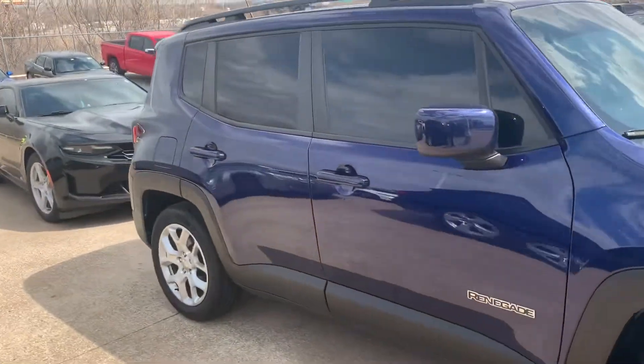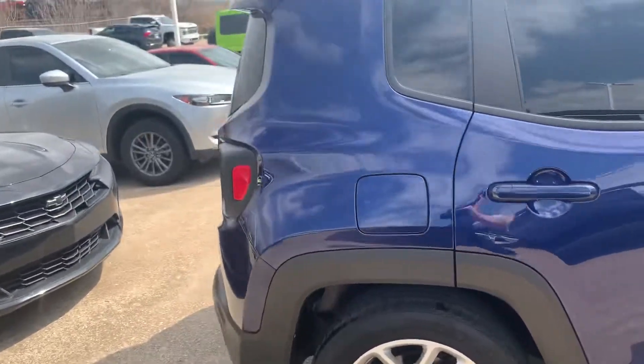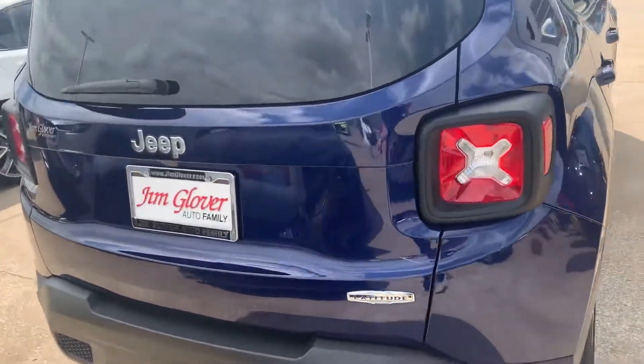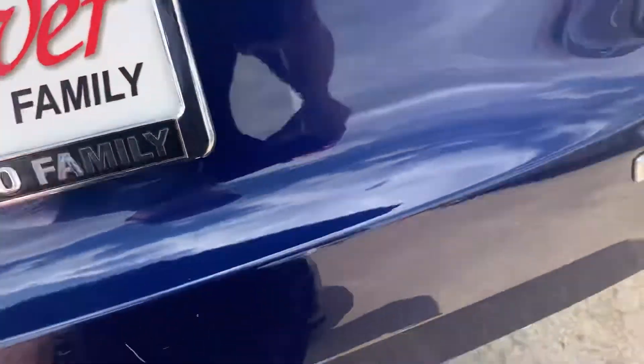I'm a visual person, Alice — I hope these videos help. Both of these are available. This one's two years older and does have about twice the miles on it than the one we have over there at our store.